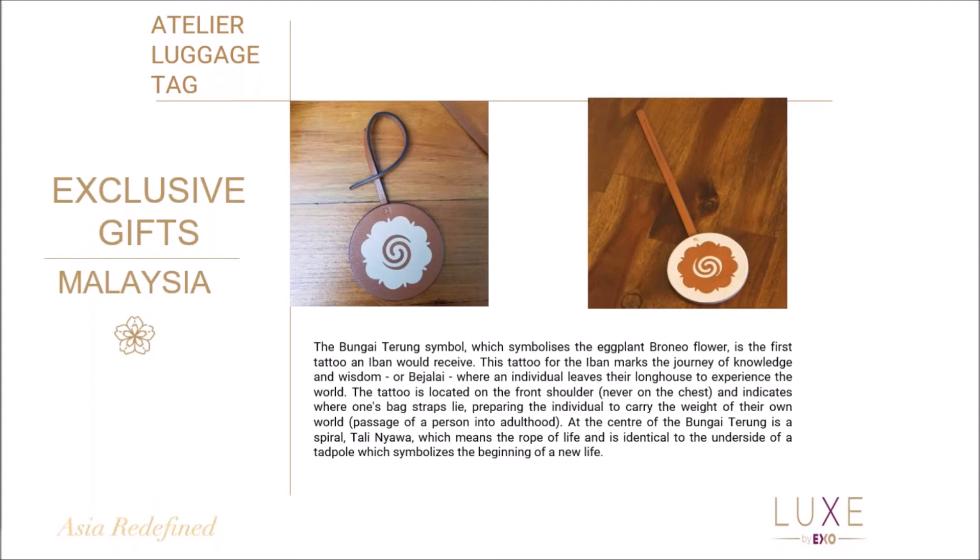The tadpole swirls symbolize the beginning of new life. They're extremely well made and crafted and they're a perfect gift for those luxury clients, as an add-on to the itinerary.